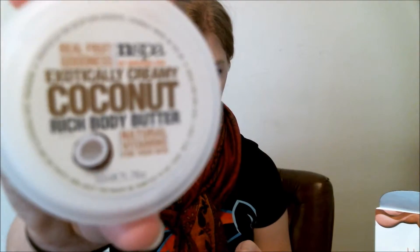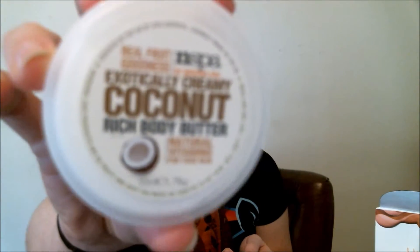Also got real fruit goodness extraordinarily creaming coconut rich body butter. And it smells like coconut.